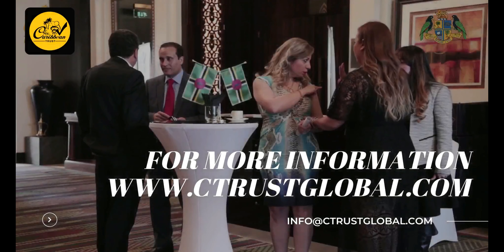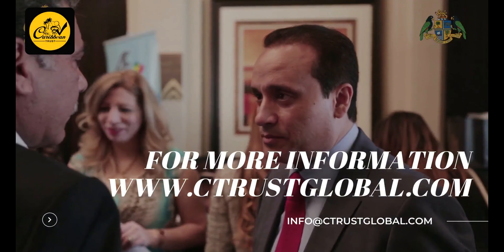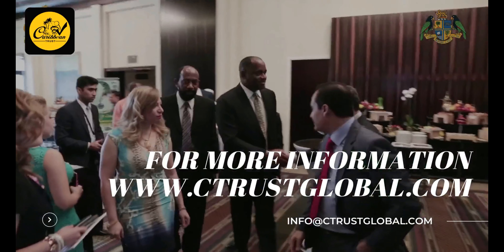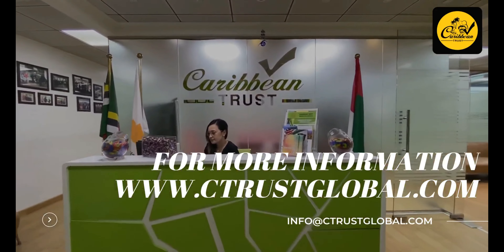For more information and to get answers to your questions and all the details about the procedures for obtaining citizenship or about Dominica, you can visit our website at www.ctrustglobal.com.